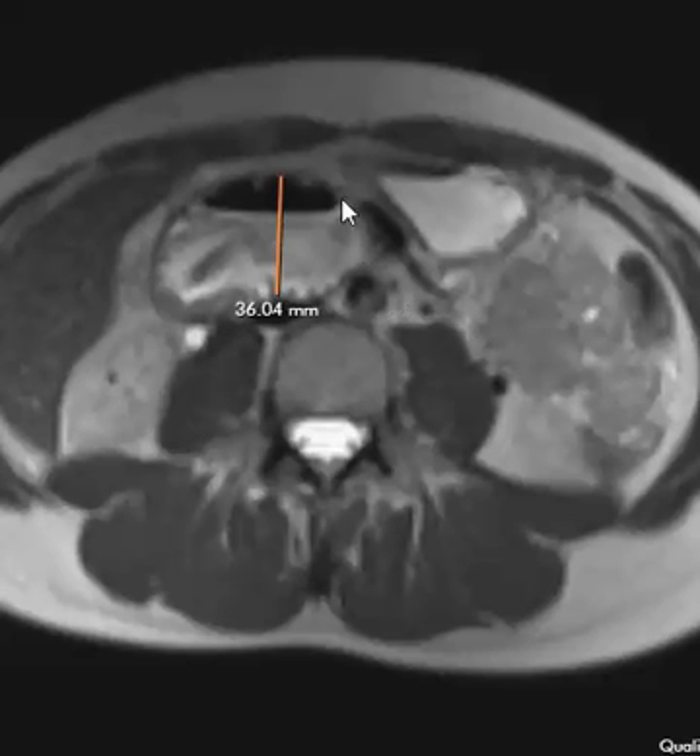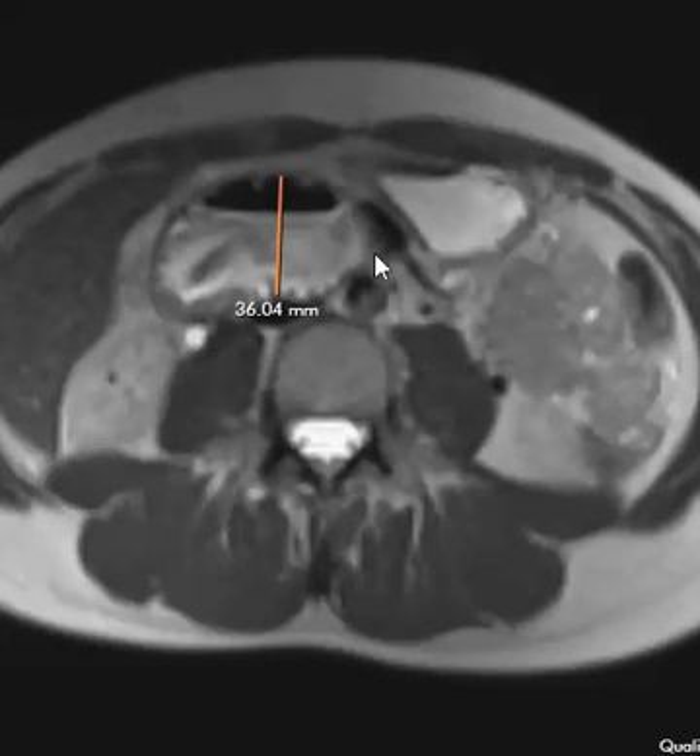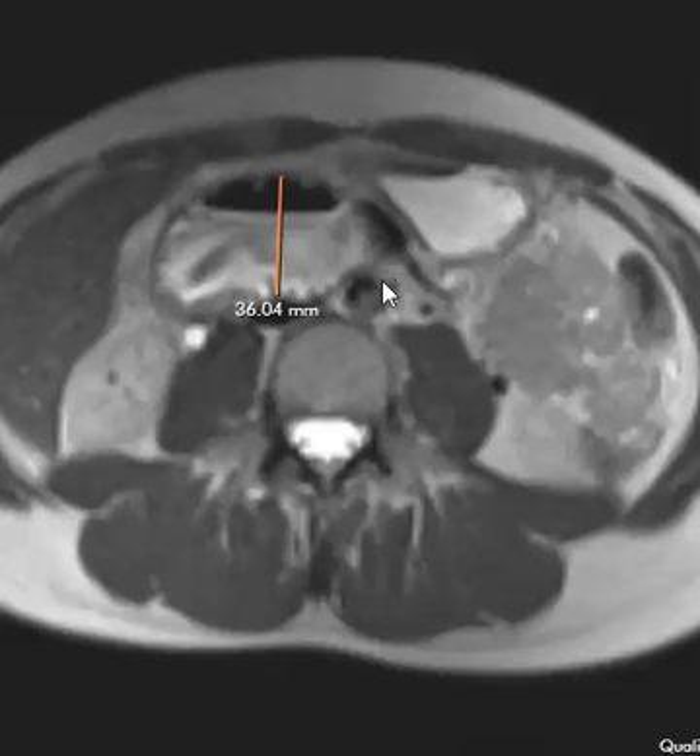In this view, we see that it is distended 3.6 centimeters, and there's an abrupt caliber change. It's distended here, and then when it goes to the fourth portion over here, it's not distended at all. So it's definitely getting pinched between the aorta and the SMA.